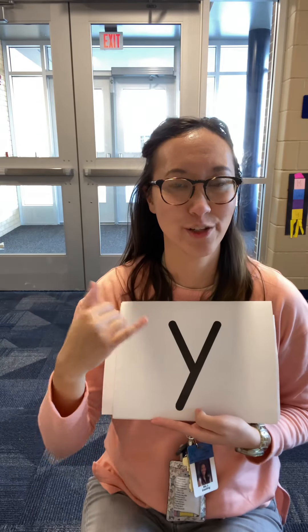Ya. [Ya.] You can drop your chin for that one. Ah. [Ah.] Ck. [Ck.] Nn. [Nn.]